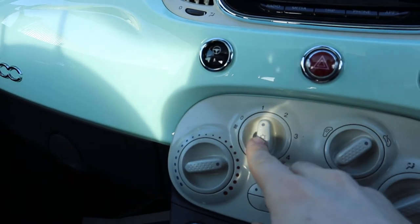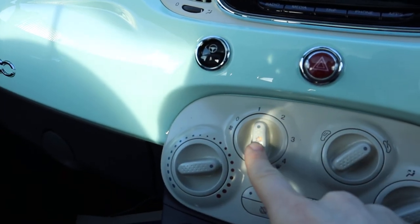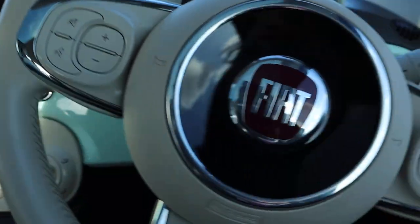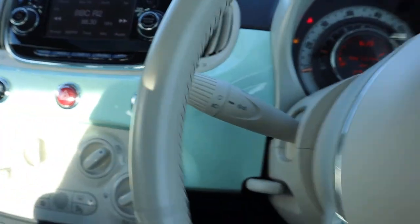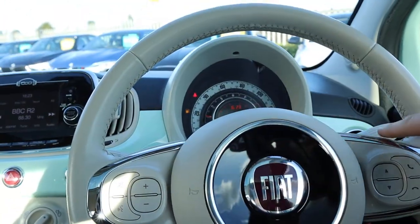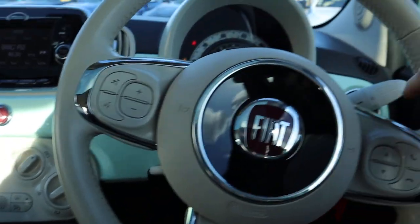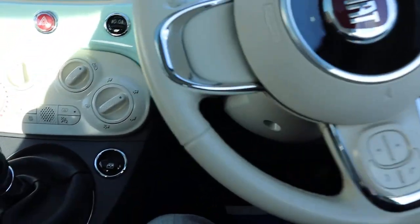Air conditioning — to get that on, push it in and it comes on just there. Multi-functional steering wheel. You've got your city mode as well, so the steering wheel is extremely light — steering that with one finger, very light steering wheel.